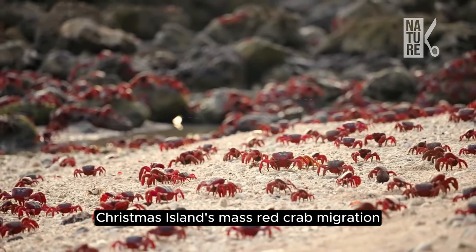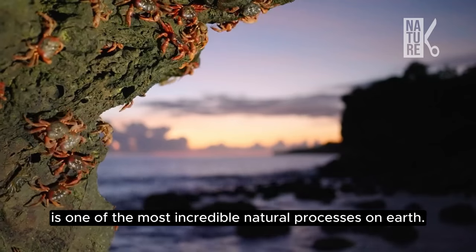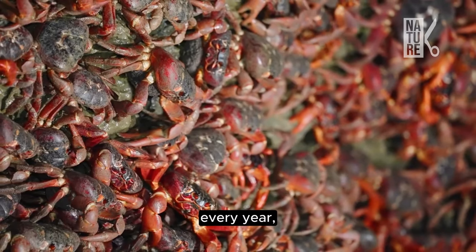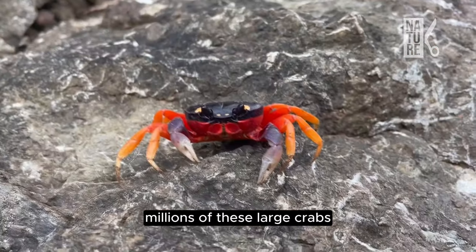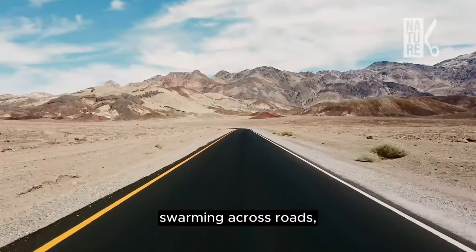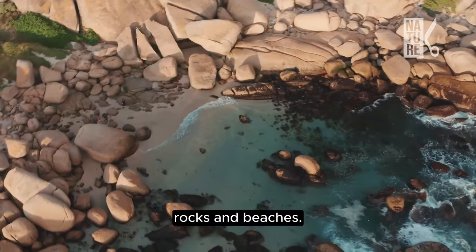Christmas Island's mass red crab migration is one of the most incredible natural processes on Earth. Every year, millions of these large crabs emerge from the forest and make their way to the ocean to breed, swarming across roads, streams, rocks and beaches.